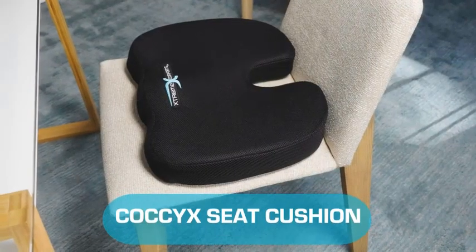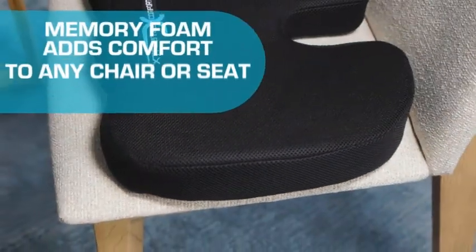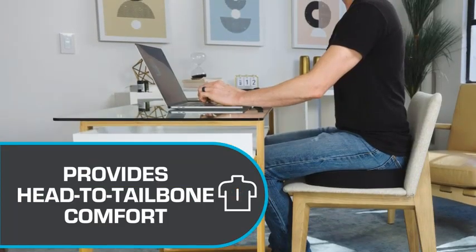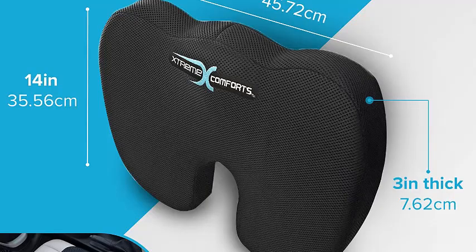Number 3: Xtreme Comfort Coccyx Orthopedic Memory Foam Seat Cushion. If you suffer from common back ailments like sciatica, you might struggle to find a car seat cushion that helps reduce pressure on your back and provides adequate support. We like that the Xtreme Comfort Coccyx Orthopedic Memory Foam Seat Cushion is designed to help reduce discomfort caused by common back pain such as sciatica or herniated discs.